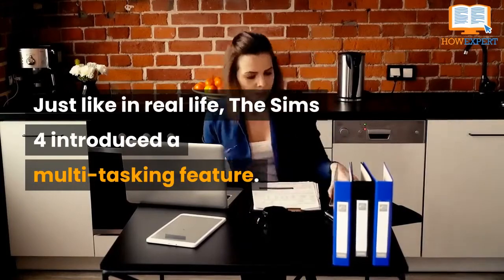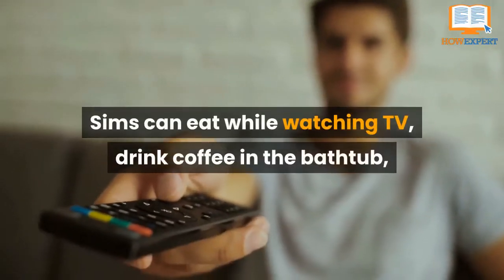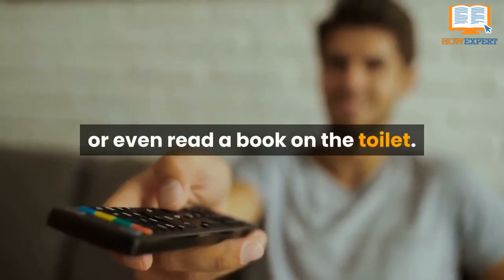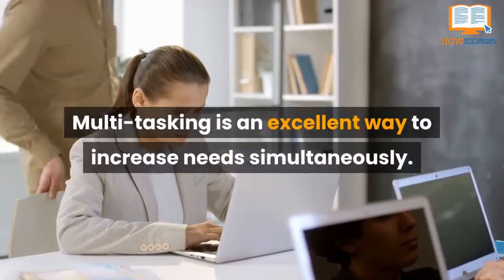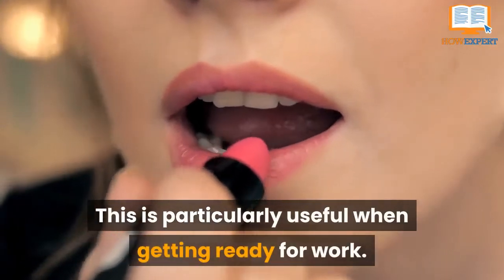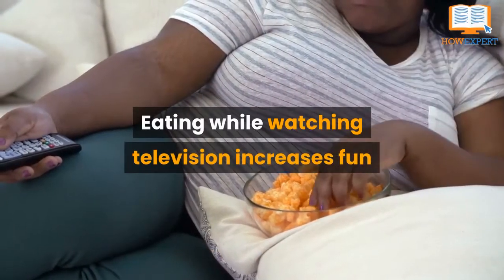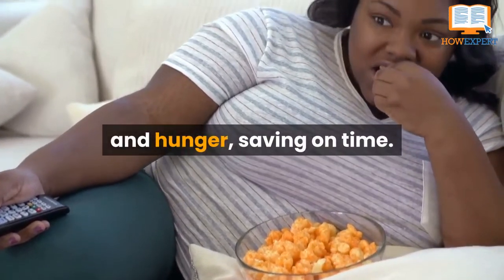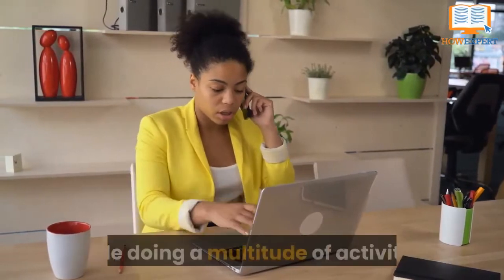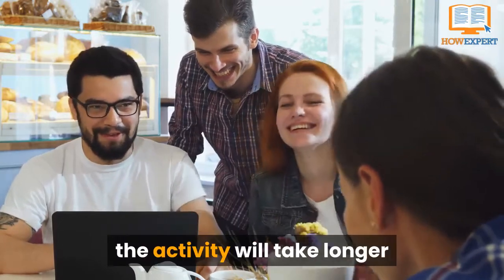Number 8: Multitasking. Just like in real life, the Sims 4 introduced a multitasking feature. Sims can eat while watching TV, drink coffee in the bathtub, or even read a book on the toilet. Multitasking is an excellent way to increase needs simultaneously — particularly useful when getting ready for work, since eating while watching television increases both fun and hunger, saving time.